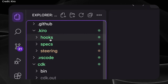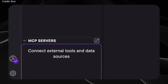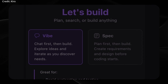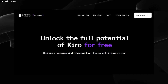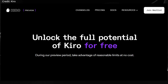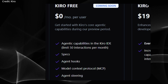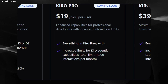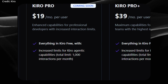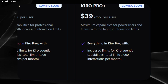Though Kiro is developed by an Amazon Web Services team, its launch avoids prominent Amazon branding, with just subtle references such as an AWS logo in the footer. For now, Kiro is available without charge during its preview phase, with paid tiers planned: a free tier capped at 350 agent interactions per month, a pro offering at $19 monthly for up to 1,000 interactions, and a pro plus tier at $39 per month for 3,000 interactions.